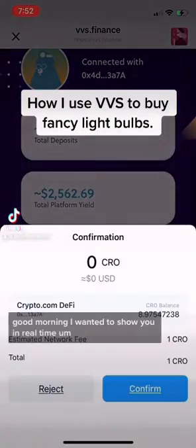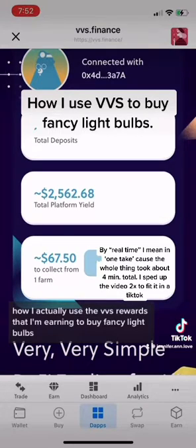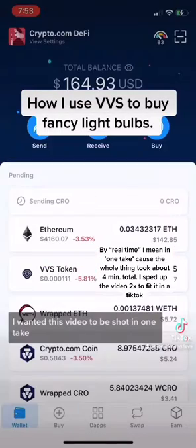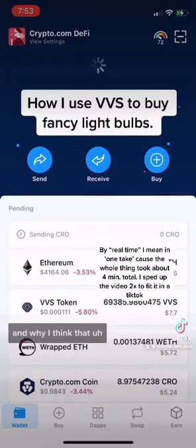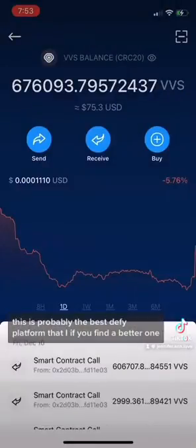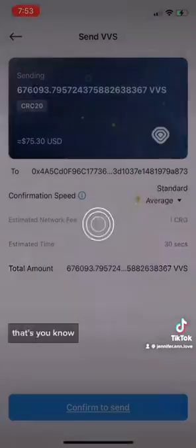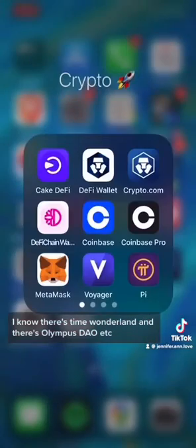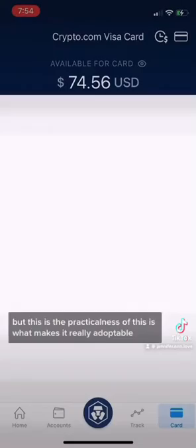Good morning. I wanted to show you in real time how I actually use the VVS rewards that I'm earning to buy fancy light bulbs. I wanted this video to be shot in one take because I wanted to show you how simple and practical it is, and why I think this is probably the best DeFi platform — if you find a better one, let me know. I know there's Time Wonderland and others, but the practicalness of this is what makes it really adoptable.